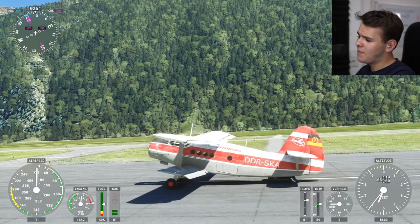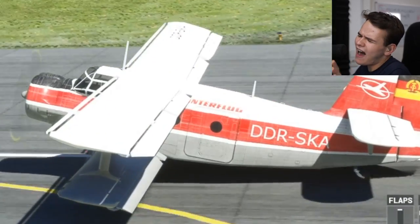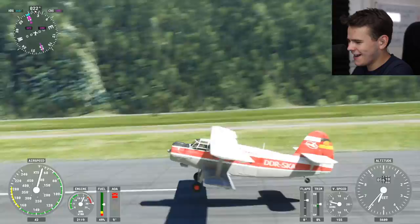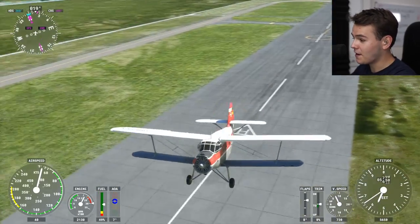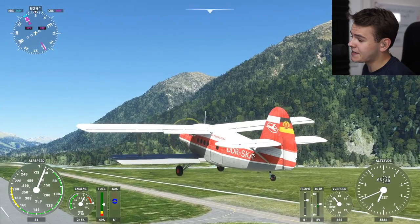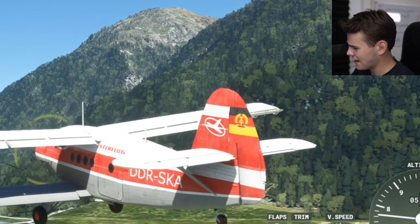Something that is very apparent about this interesting biplane — it's rather ugly. Some people will call this the ugly duckling of the skies. By the way, we've just taken off here in the Alpine Mountains. This thing practically doesn't need a lot of runway and a lot of speed, and that is also because of the interesting design choices made here, like the tail section of the plane.